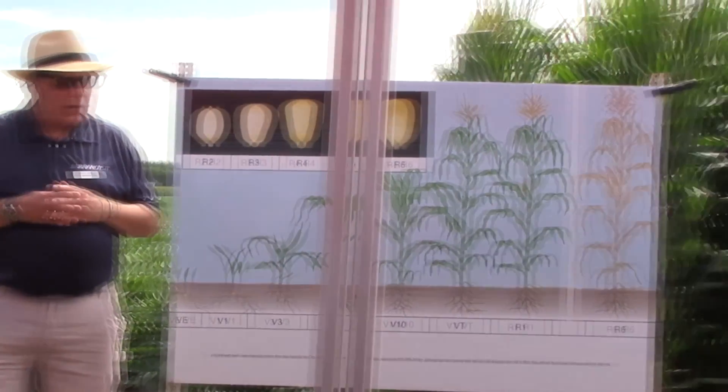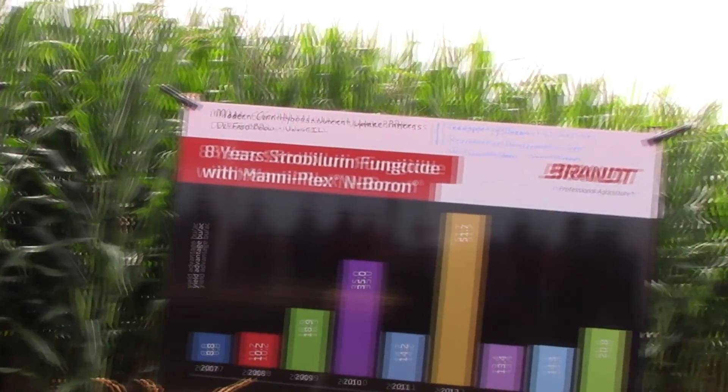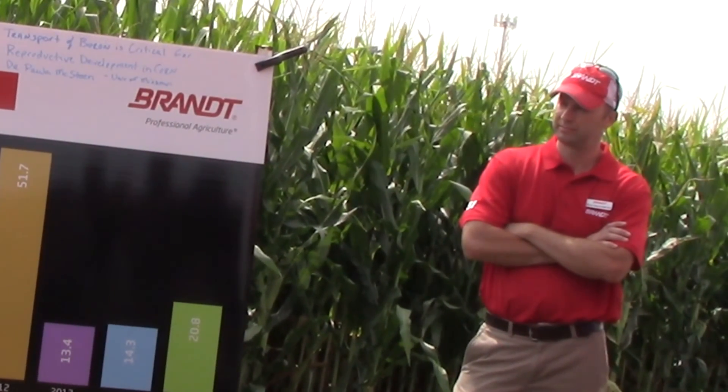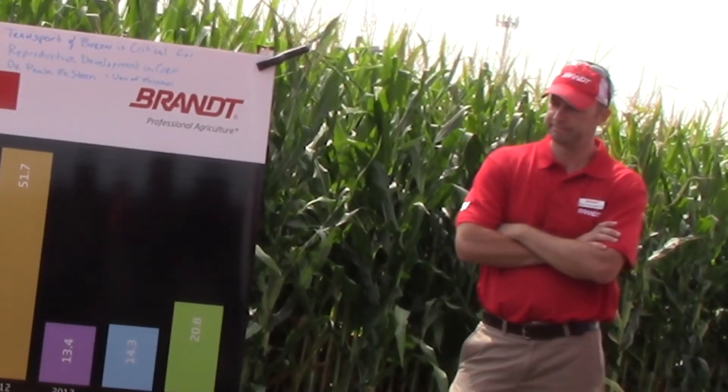With that, I'm going to hand over to Brian, who's going to share with you some thoughts on boron applications that we're evaluating here and potential fungicide use.